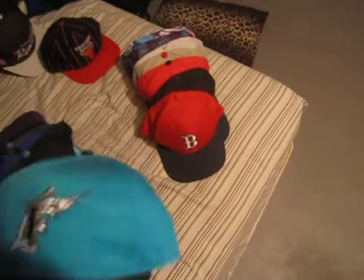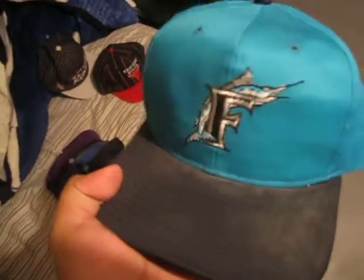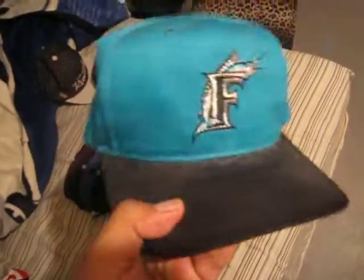Florida Marlins — you got that teal colorway. Teal air holes, black button, black brim, the Florida Marlins logo, green under. All clean on the inside. You got the genuine merchandise, made by Twins. Teal snap. Real clean hat. The Boston Red Sox one and this one — I'll trade or sell, just hit me up. If I get a good offer, I'll trade or sell.